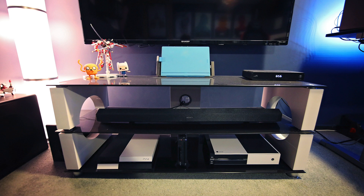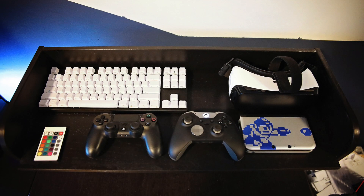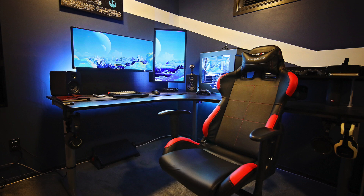It all stays true to the black and white theme he has going. There's an additional little desk area for keeping some extra controllers and an extra keyboard. Just a really nice gaming setup that tastefully captures the whole gaming feel.